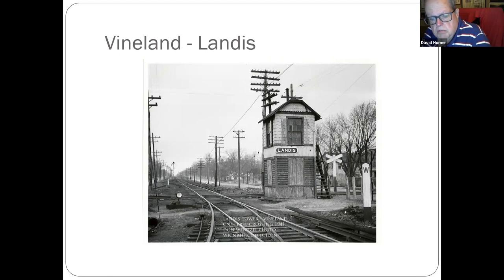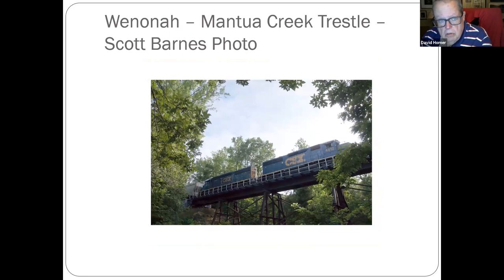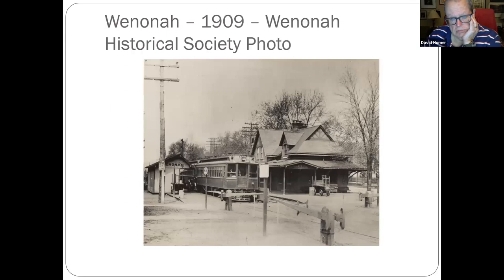Finally, Atlantic Avenue where the CNJ and the PRSL crossed — this photo was taken in 1941 by Don Wentzel, photographer extraordinaire. Wheat Road, Vineland freight station. Another contributor Scott Barnes just sent us a picture recently of a train crossing Mantua Creek in the Winona vicinity — thank you, Scott.